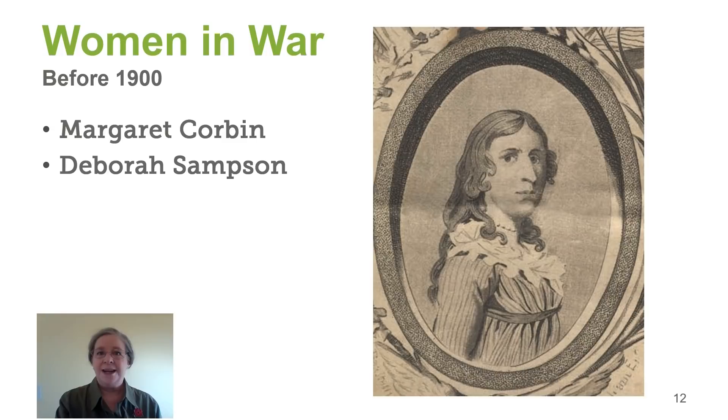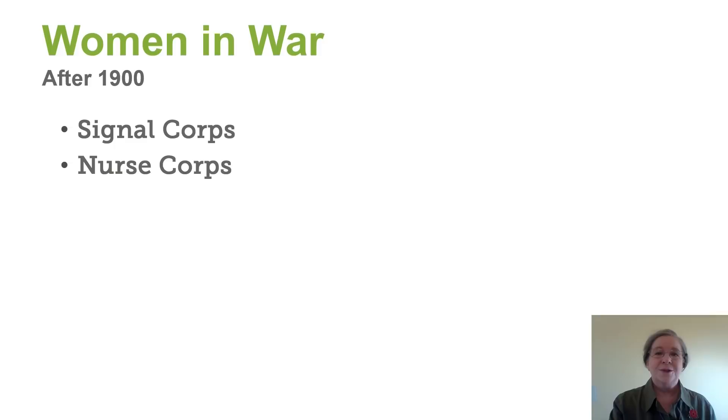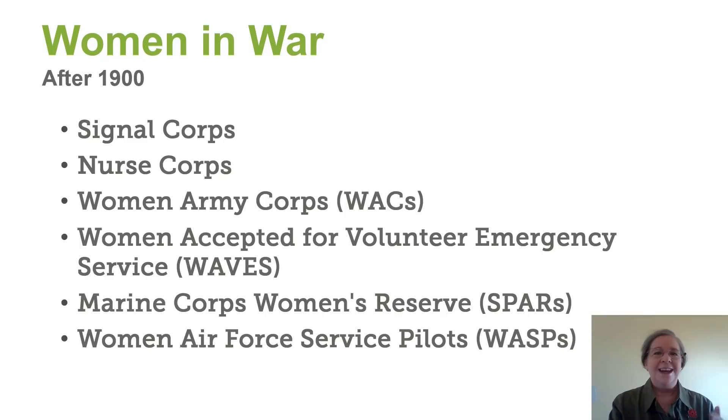And Cathy Williams, who is the first Buffalo Soldier who joined as a man — she applied for a pension and unfortunately was denied. Of course, after 1900, women were able to join the military in each of these branches.